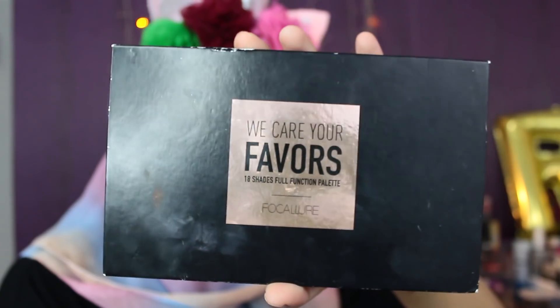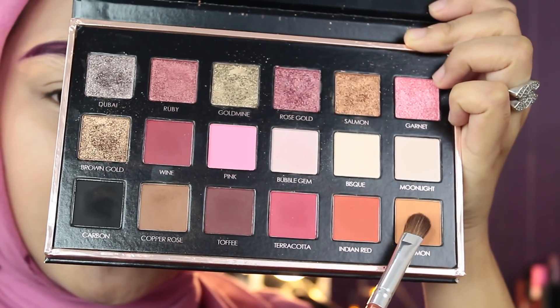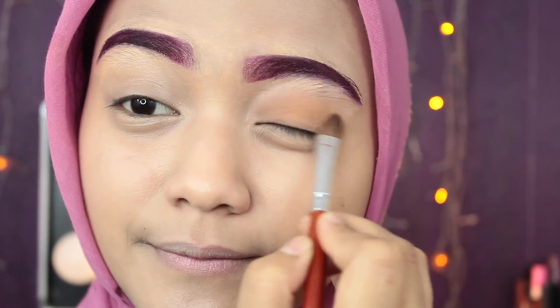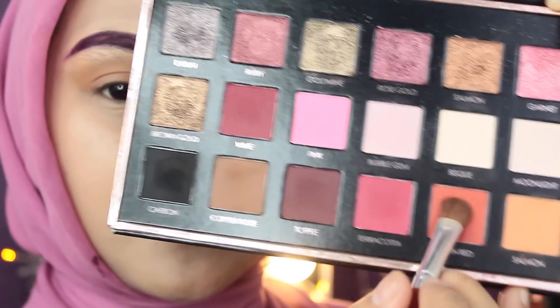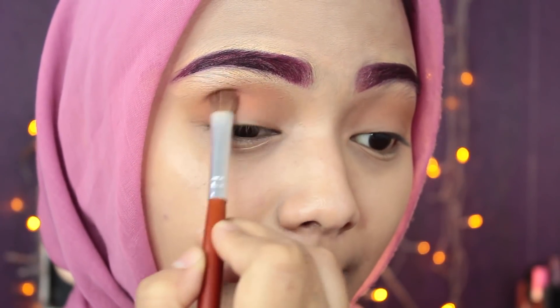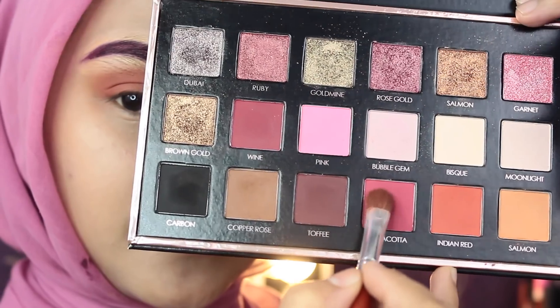Aku pake eyeshadow dari Vokalo nomor 01 Bright Looks. Aku ambil yang warna salmon dan aplikasiin ke seluruh kelopak mata aku. Terus aku ambil warna Indian Red buat crease mata aku dan aku tumpukin lagi pake warna terrakota.